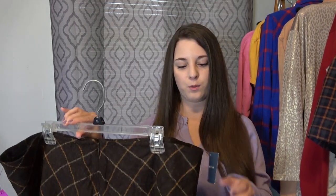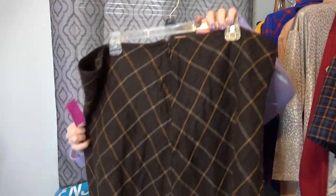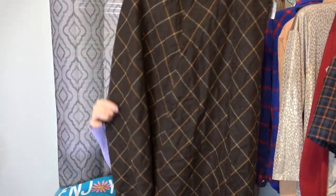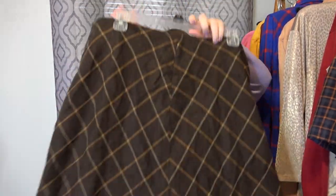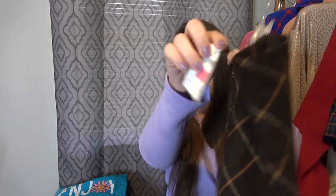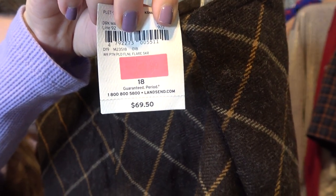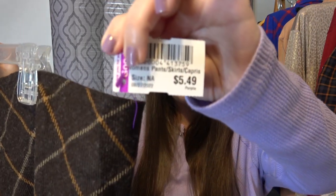Land's End is a brand I have a 100% sell-through rate with, and I found a new-with-tags piece — a 100% wool skirt, probably knee length. It looks like it was $70 then marked down to $50 at retail. It's a size 18, so between it being wool, new with tags, and a brand I love to sell, I had to pick it up. This was $5.50.